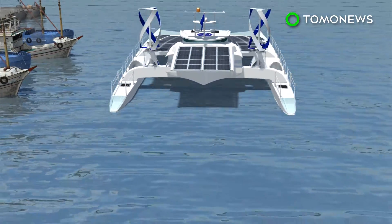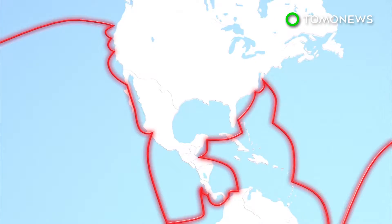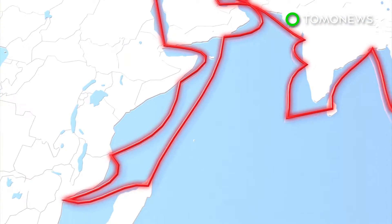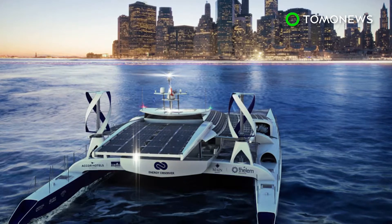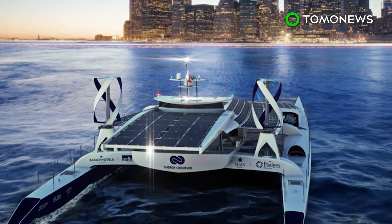The Energy Observer will begin a six-year-long journey in spring, stopping in 50 countries and 101 ports of call as it circumnavigates the globe. The €4.2 million vessel is currently sitting in a shipyard in St. Malo, France, awaiting the start of its years-long trip.